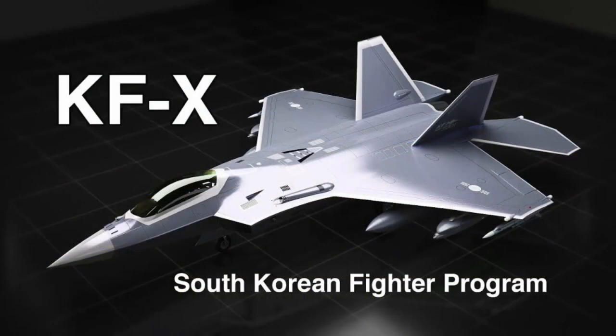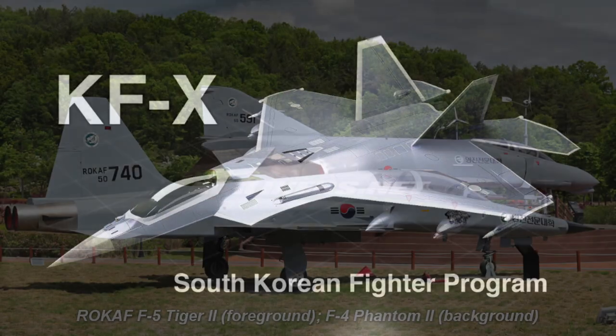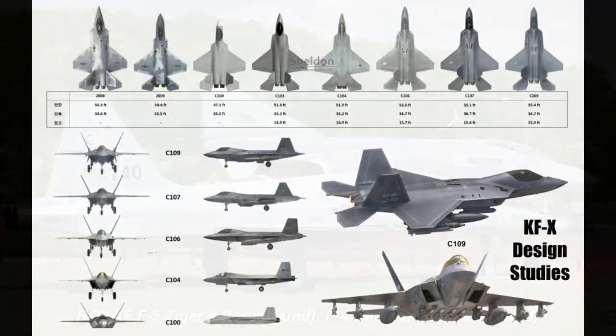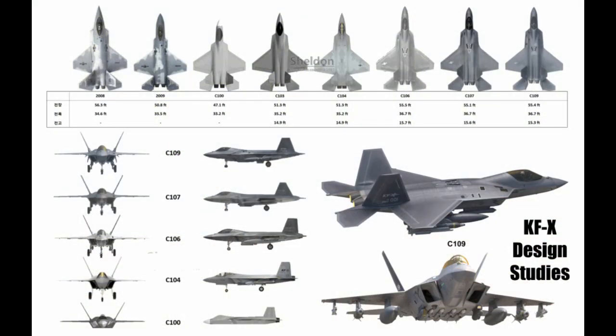The KF-21 was developed under the KF-X program by Korean Aerospace Industries. The KF-X was intended to produce modern warplanes to replace South Korea's aging F-4 Phantom II and F-5 Tiger II aircraft, and was first announced in March 2001. The development phase had numerous delays and postponements and its economic cost was debated, but the project received renewed interest following a 2008 feasibility study and attacks by North Korea in 2010.